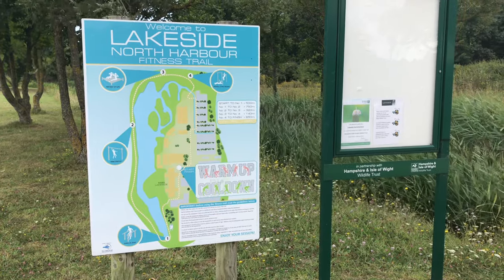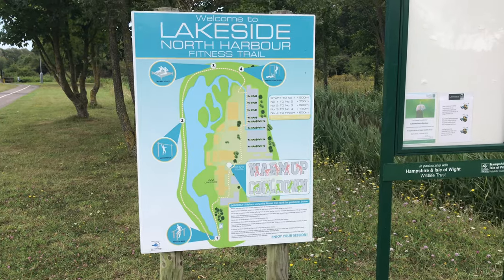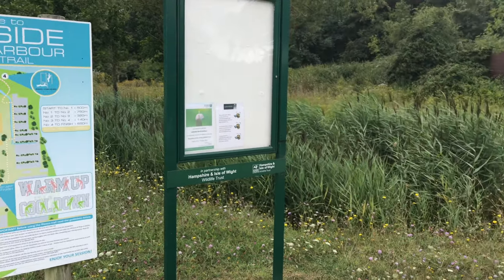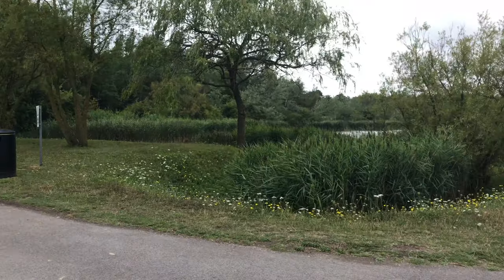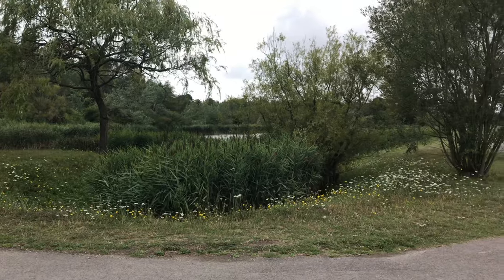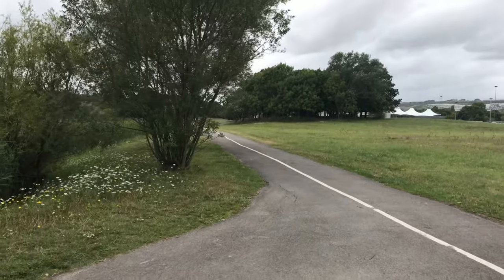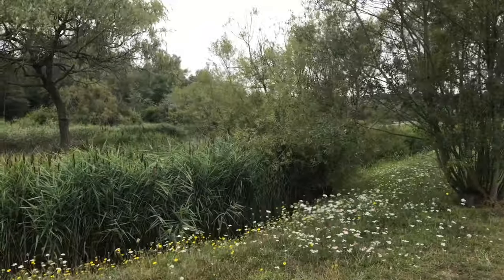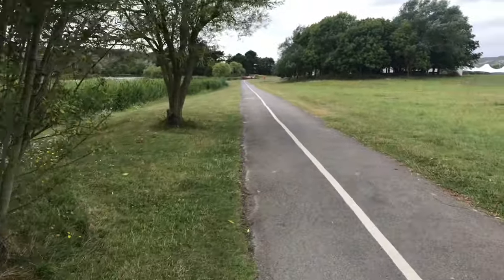It looks like it is okay for me to walk in the general facility of Lakeside North Harbour because they have a little fitness trail — a little outdoor gym and exercise area — and also this general area is like a nature trails walk kind of place. So I think I am able to hopefully get up as close as possible to the building. For anyone who's interested in coming here themselves, I think it's generally okay to come and walk around this way.